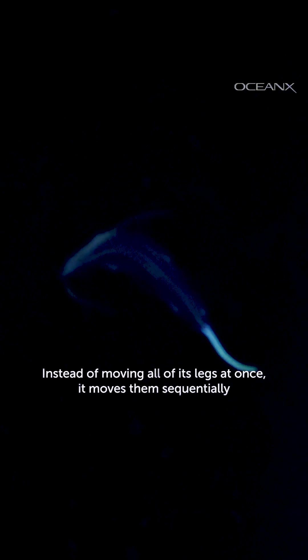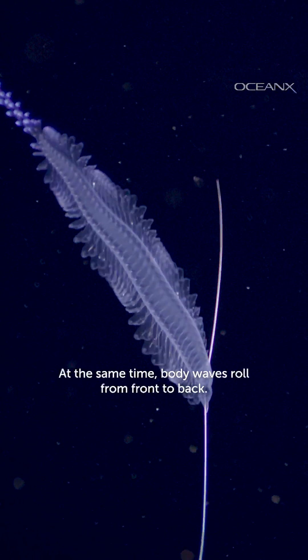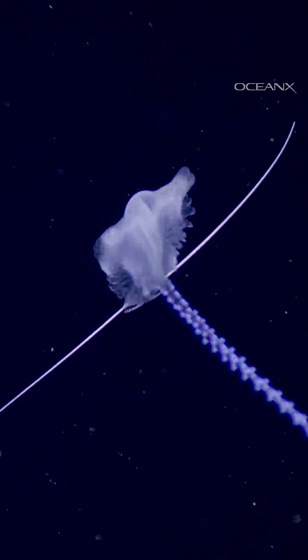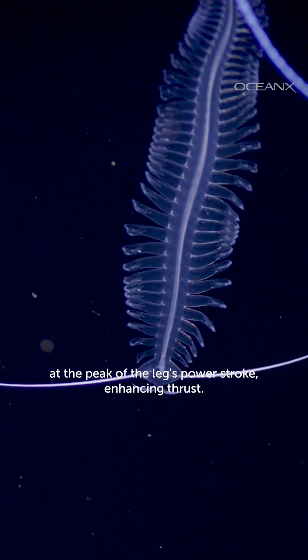Instead of moving all of its legs at once, it moves them sequentially in a wave that sweeps from back to front. At the same time, body waves roll from front to back. The crest of the body wave reaches each leg at the peak of the leg's power stroke, enhancing thrust.